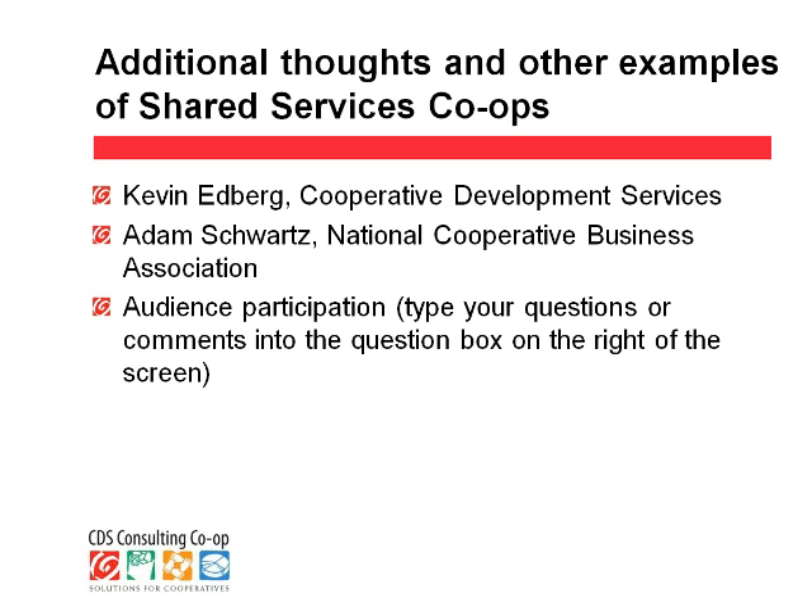Our next speaker will be Kevin Edberg. He's with the Cooperative Development Services. As Marilyn mentioned, I've had the opportunity of knowing these folks for a long time. When I first got to know them in 2000, I think there were six members of the team, and I've now had the opportunity to watch them grow to over 20. It's been a wonderful opportunity because they're all great professionals and great colleagues, and it's been a real joy.